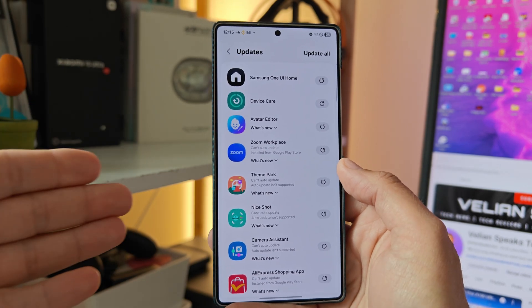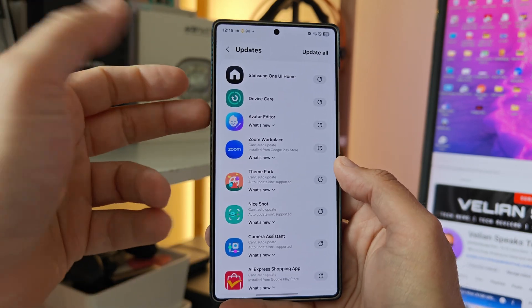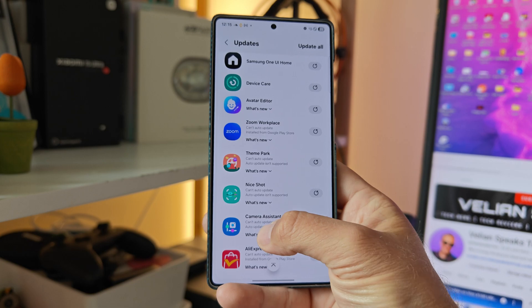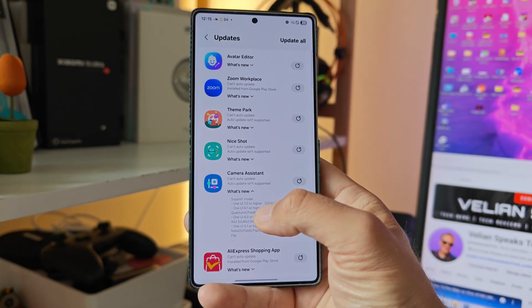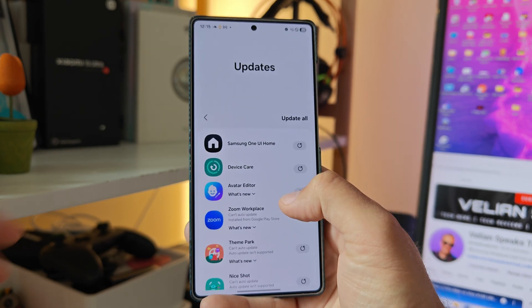Anyway, here is the new Samsung One UI Home update, but I have also others — like an update to Device Care, the Avatar Data (I don't really care about this). Camera Assistant, guys — yeah, this is not bad. Right now, apparently One UI 7 or higher supports it for the A56, M56, and F56.